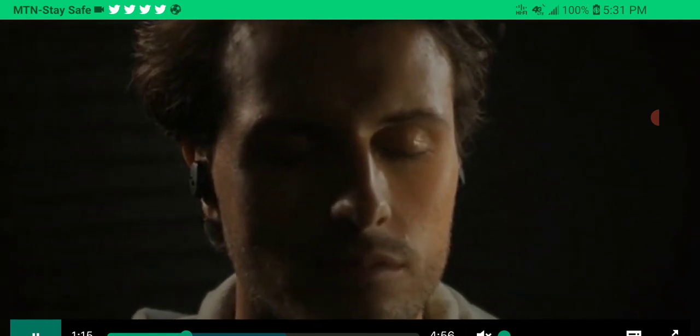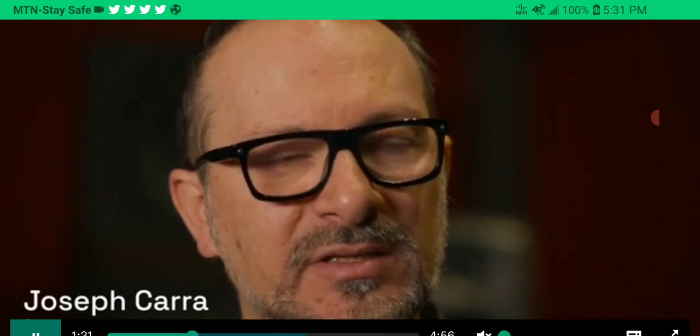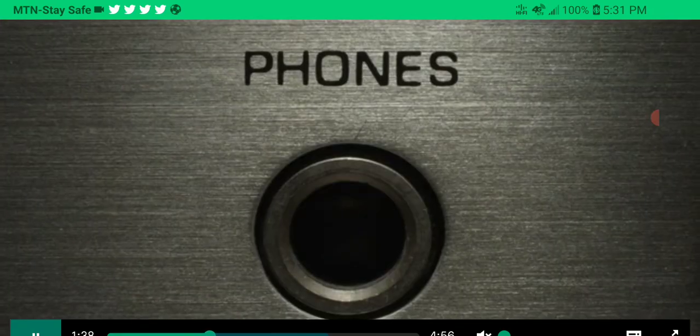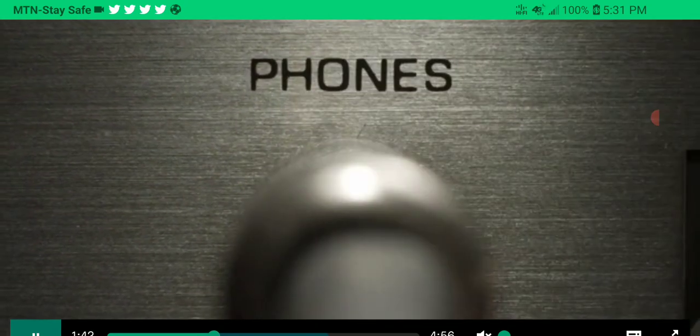This company is from Australia, and they are portraying that they are going to give you something unique — something very different from what is already on the market. One of their banner features is groundbreaking lossless audio.